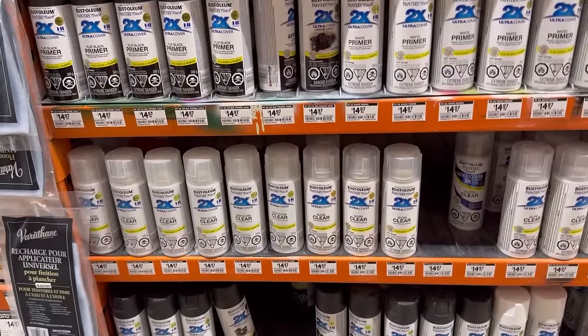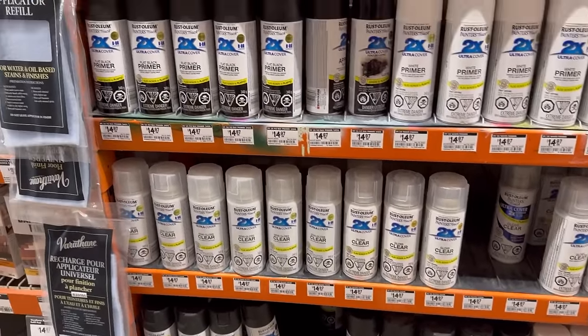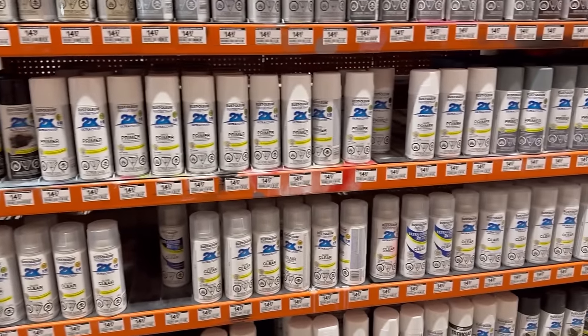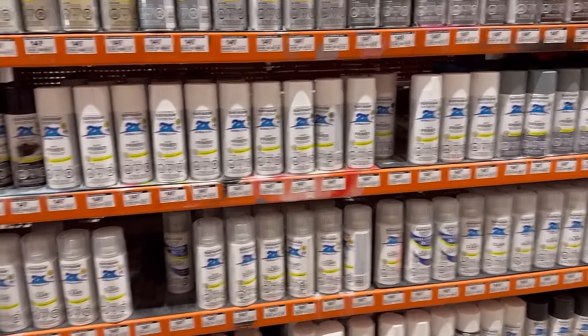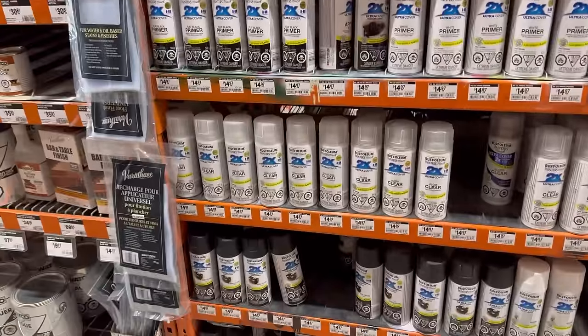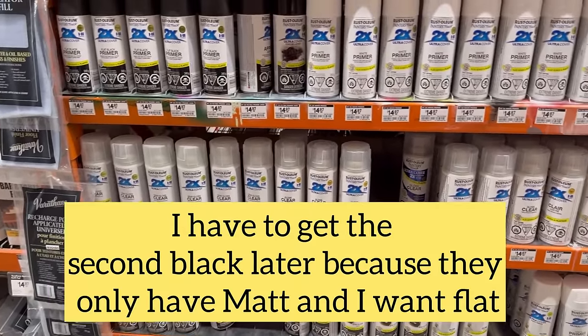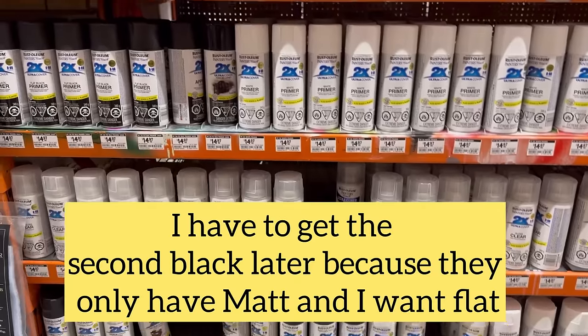I need a couple of clear coats and a flat black. I think I probably need two of them, most likely — two of each, I guess.